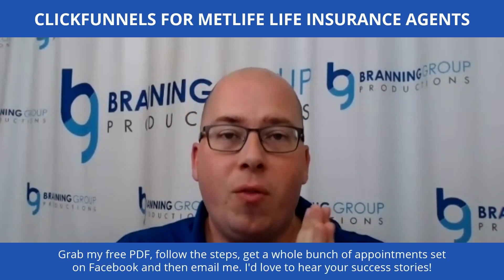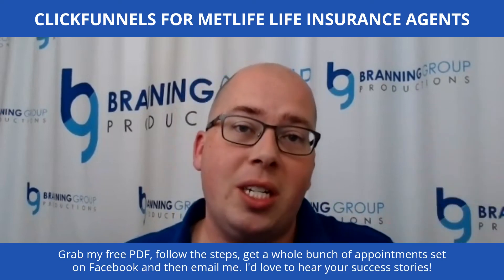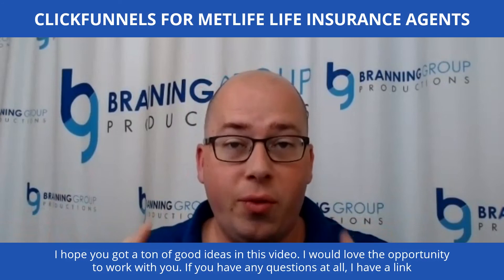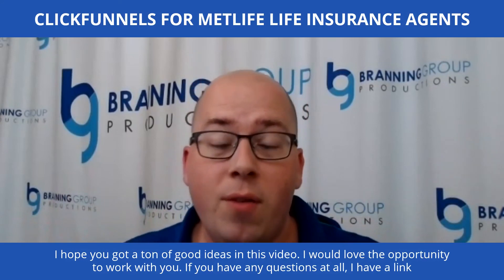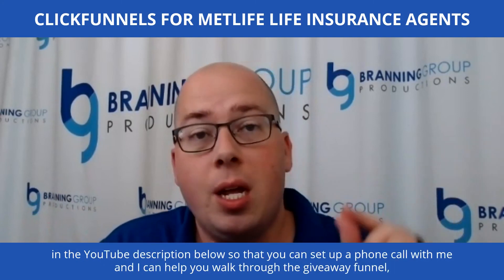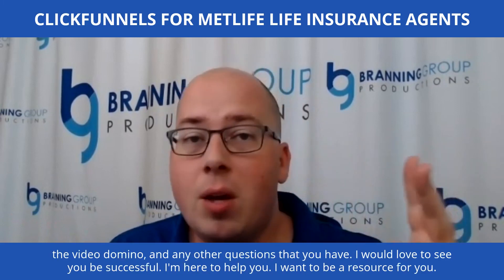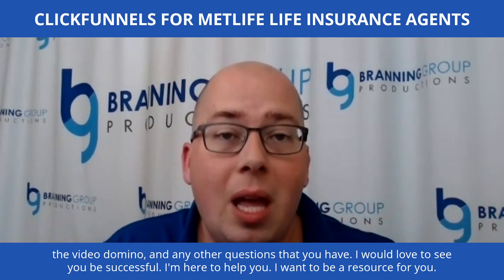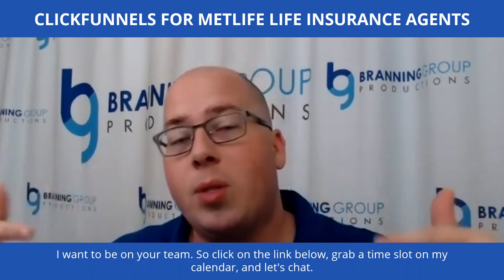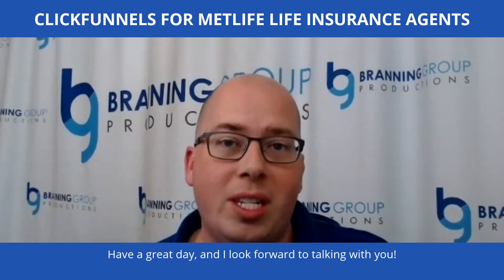Grab my free PDF, follow the steps, get a whole bunch of appointments set on Facebook, and then email me — I'd love to hear your success stories. I hope you got a ton of good ideas in this video. I would love the opportunity to work with you. If you have any questions at all, I have a link in the YouTube description below so you can set up a phone call with me. I can help you walk through the giveaway funnel, the video domino, or any other questions you have. I want to see you be successful — click the link below, grab a time slot on my calendar, and let's chat. Have a great day!